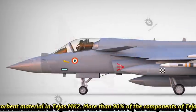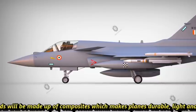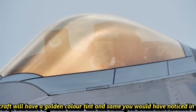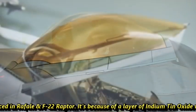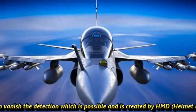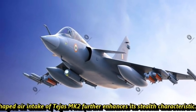More than 90% of components of Tejas Mk2 such as wings, fuselage, rudder, and canards will be made of composite material, which makes the plane durable, light, and stealthier. The cockpit will have a golden color tint, similar to what you see on the Rafale and F-22 Raptor. This is due to a layer of indium tin oxide which helps the plane reduce detection created by the HMD helmet-mounted display of the pilot. The Y-shaped air intake of the Mk2 further enhances its stealth characteristics.